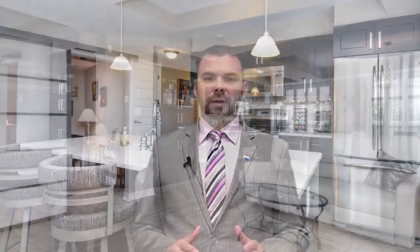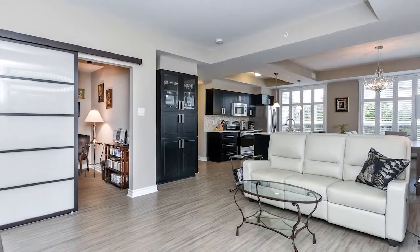The secondary bedroom is also a nice size with lots of closet space. There's engineered hardwood throughout the condo, except for tile in the front entrance and in the washrooms.